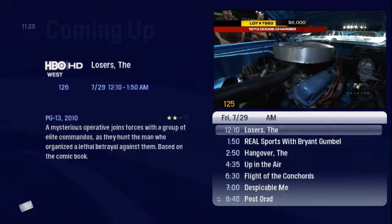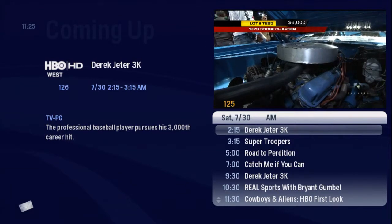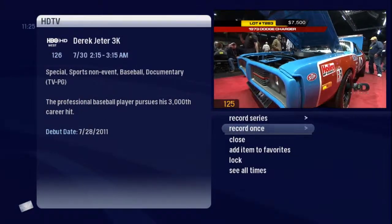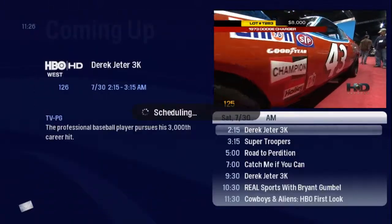You can quickly advance ahead several days. You found a sports special about one of your favorite players. Press info. You could set that to record once, but you know you want to see more than one, so set it to record as a series.